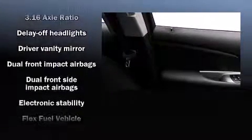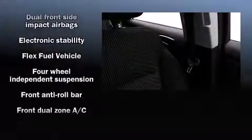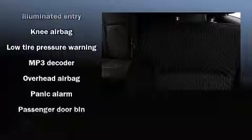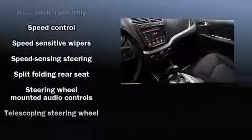Passengers are protected by safety and security features including dual front impact airbags, head curtain airbags, traction control, anti-whiplash front head restraints, a panic alarm, and four-wheel disc brakes with ABS. Various mechanical systems are monitored by electronic stability control, keeping you on your intended path.